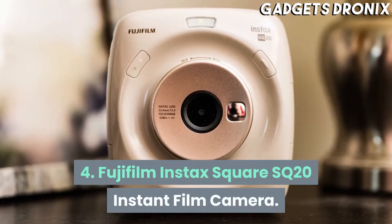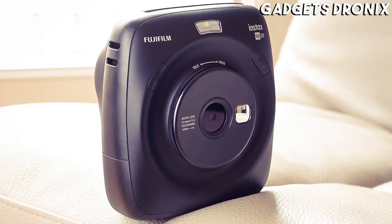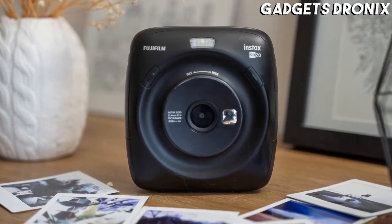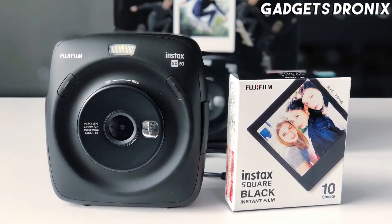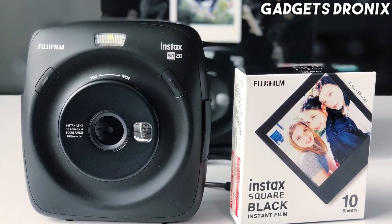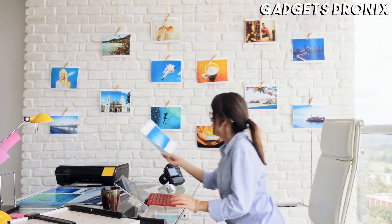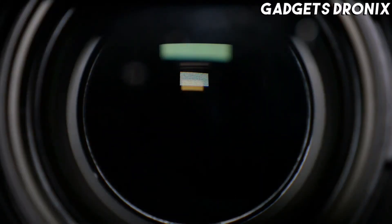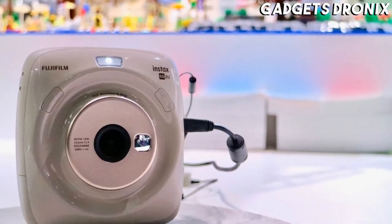Number 4: Fujifilm Instax Square SQ20 Instant Film Camera. Fujifilm marries digital and analog with the Instax Square SQ20. It's a hybrid between a digital snapper and the company's wildly popular instant film cameras. If you go the digital route, the SQ20 captures high-resolution pics at 1920 by 1920 pixels. You can store up to 50 images with the camera's built-in memory, and a whole lot more on a microSD card. This camera is also the only instant film camera that's able to capture video, making it fun for quickly uploading loops to apps like Instagram or TikTok.